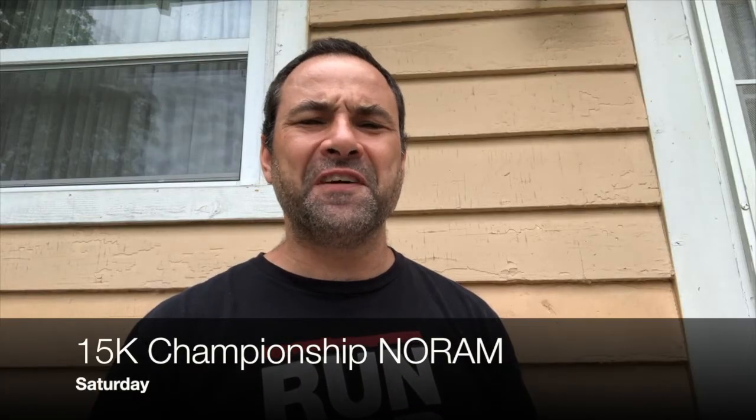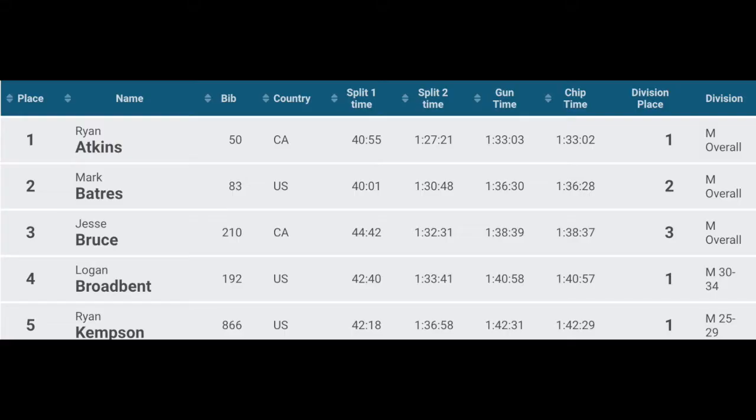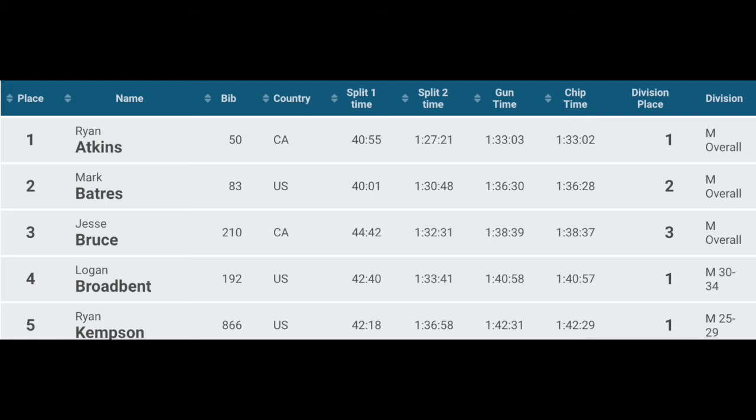Saturday on the standard 15k course: Ryan Atkins, Mark Batras, Jesse Bruce. On the women's side, Lindsay and Nicole take first and second. April Cockshut takes third. On Sunday, Ryan and Lindsay raced together and brought home another podium in the co-ed team event.